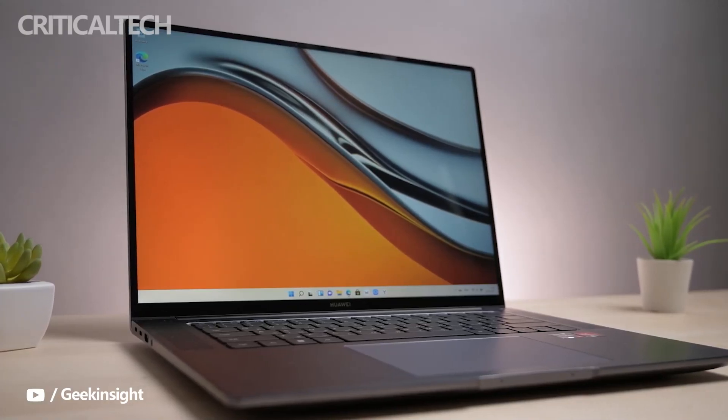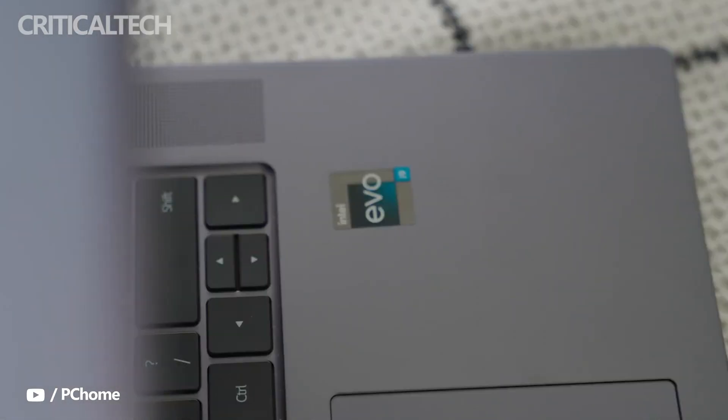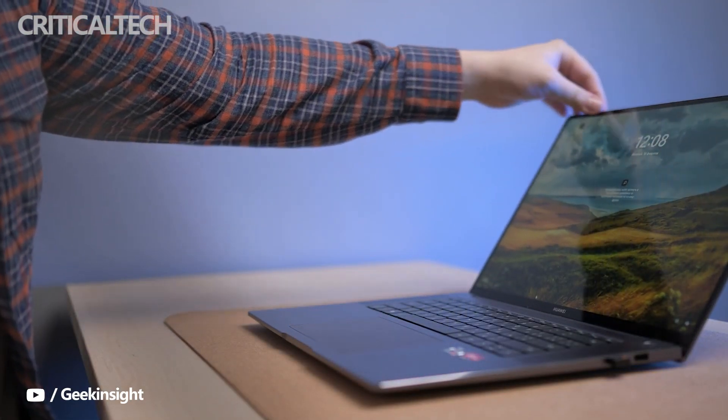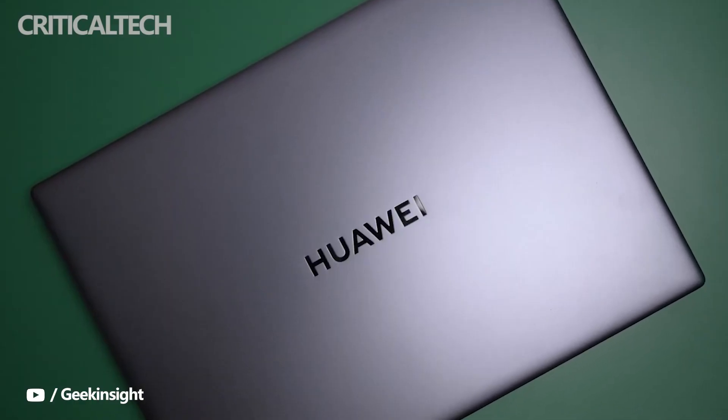Huawei has introduced the MateBook 16s, a 16-inch laptop that takes several design cues from the latest MacBook Pro 16. The MateBook 16s comes with a choice of Intel Alder Lake processors, has a 3x2 touchscreen display, and an 84-watt-hour battery, among other features.